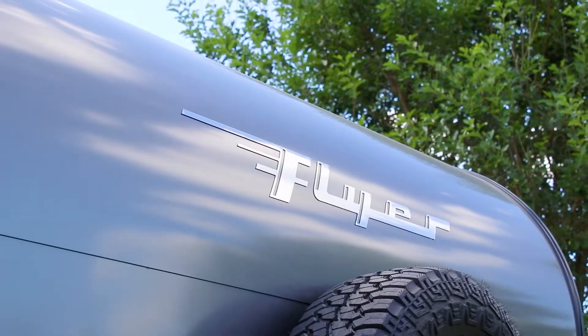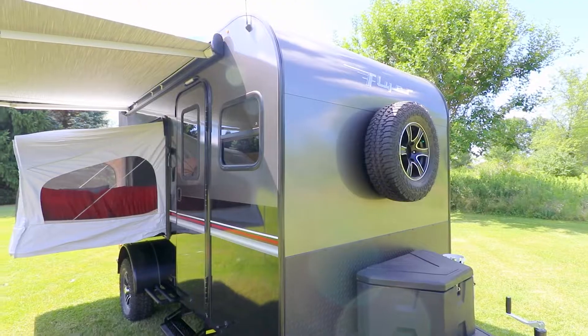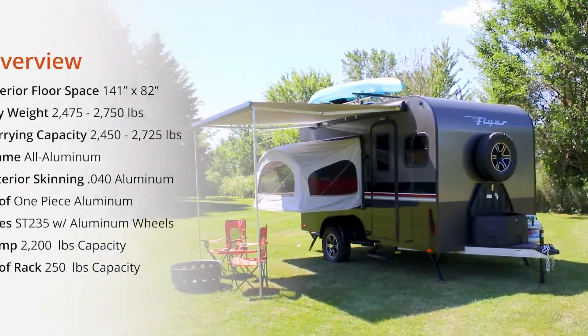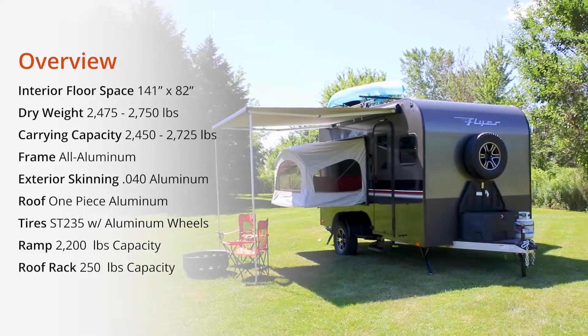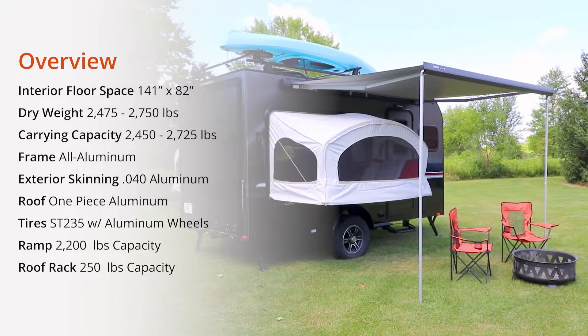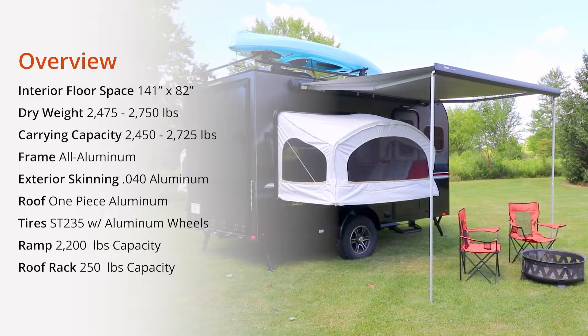The all-new Flyer Discover by Intech takes toy hauling to the next level with premium features you want on your next big adventure. With this perfect size and weight tow-behind to haul all your gear, nothing gets in your way from having the ultimate camping experience while traveling the road less traveled in confidence.